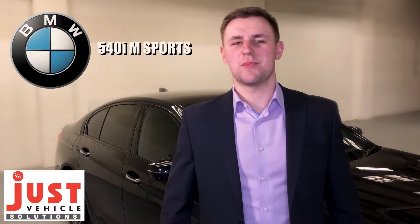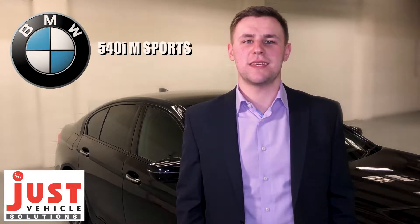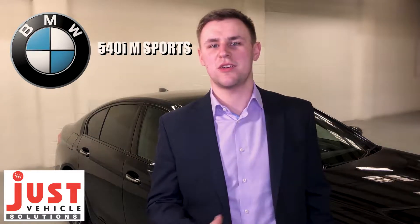Hello, I'm Jake. I'm here at Just Vehicle Solutions and behind me is the BMW 540i M Sport Saloon in automatic, which we've currently got available on a 12-month lease. Today we just want to show you around the car and show you some of our favourite bits.